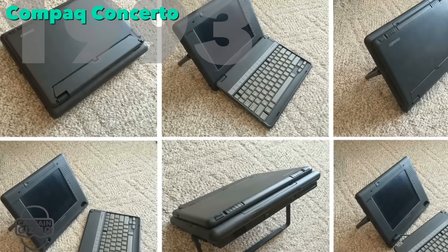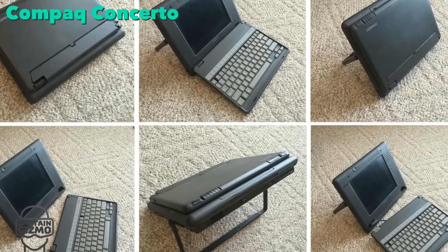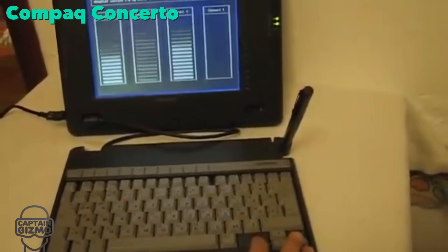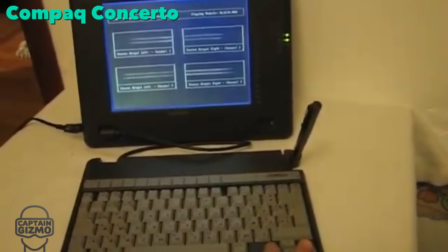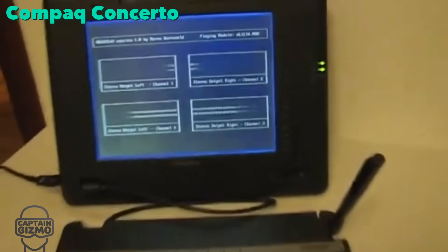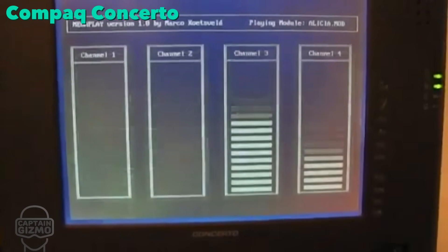The Concerto was the first convertible laptop. It had a detachable keyboard, pen, and touch screen — but the touch screen only worked with the special pen. Like today's tablets, most of the electronics were housed with the screen. This laptop was definitely ahead of its time.